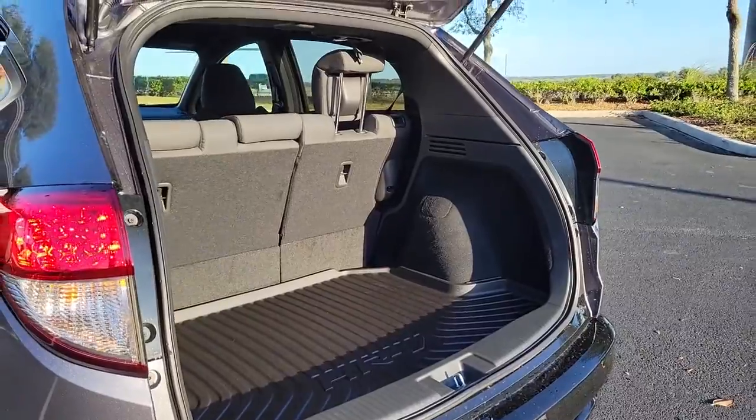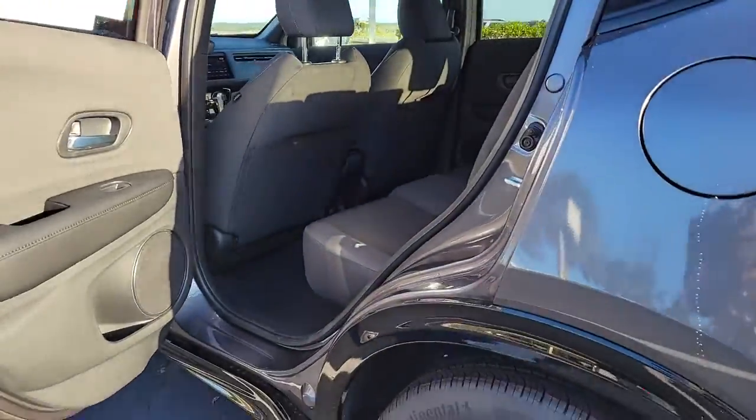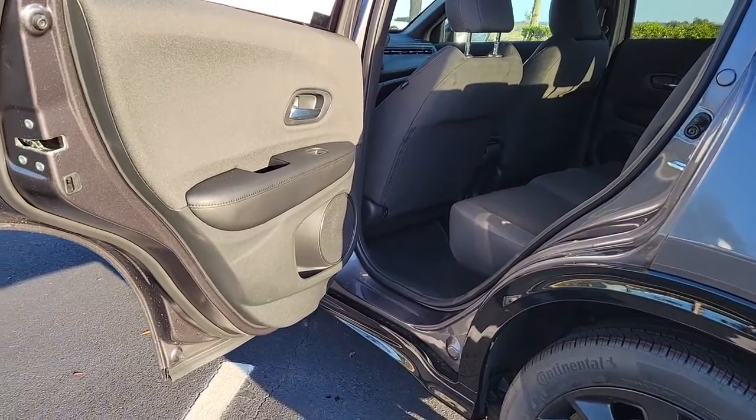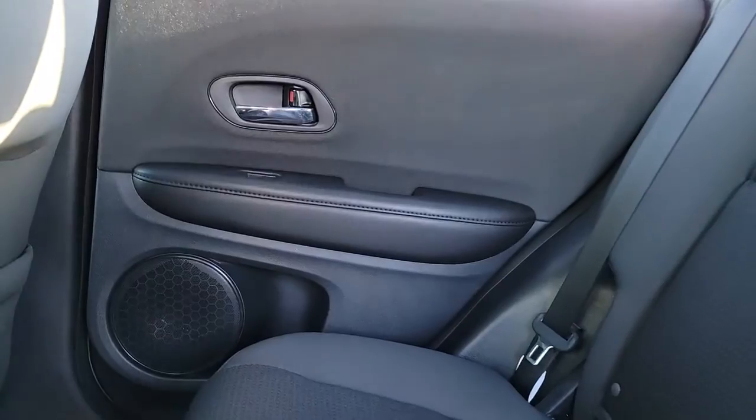These are just some of the great options this vehicle comes with: keyless entry, backup camera, fog lamps, Bluetooth connection, steering wheel audio controls, aluminum wheels, rear spoiler, stability control, leather steering wheel, and traction control.